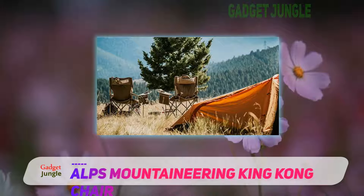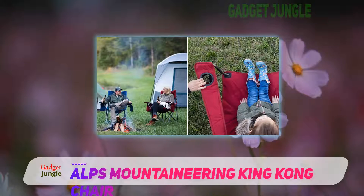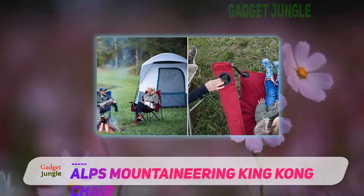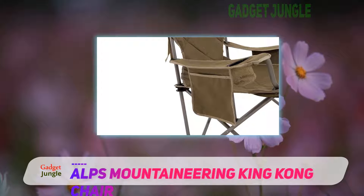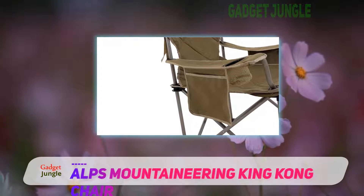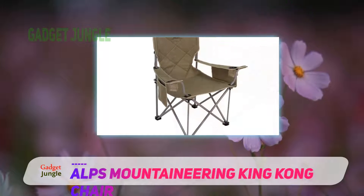If you are looking to buy a reliable and highly efficient lawn chair that can be used for camping and other purposes, the ALPS Mountaineering King Kong Chair would be a perfect choice. Try your hands on it if you are after durability and portability, and you are going to love the performance of the chair.